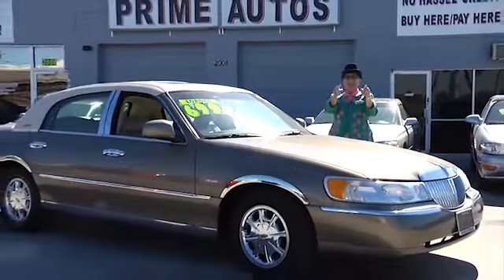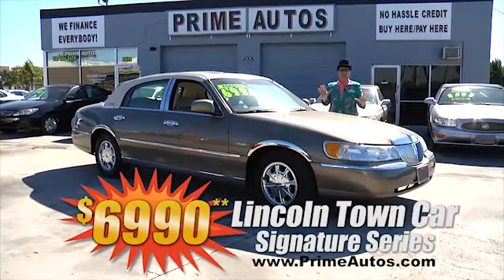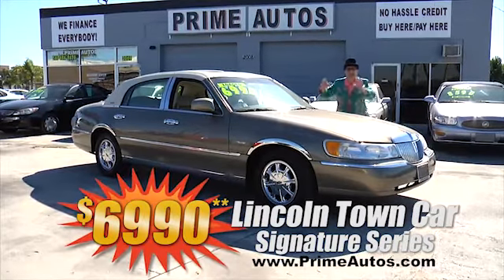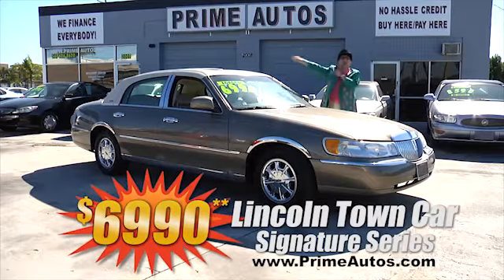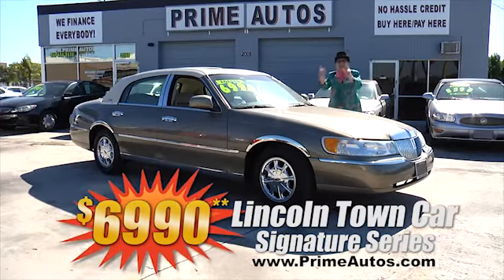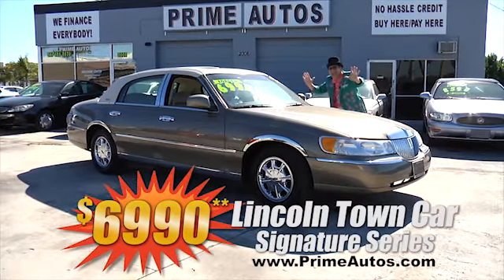The deal man says you have got to see this gorgeous green and extra clean Lincoln Town Car Signature Series. Got the custom coach roof, plus the power moon roof, leather, and all the extras. Deal man priced at only $6,990.